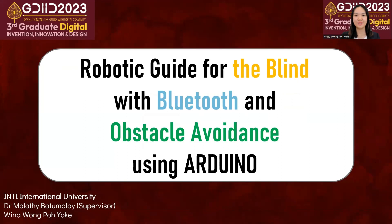Hello and greetings to the esteemed panel of judges for the GDIID 2023 competition organized by UITM Terengganu. My name is Reena and I'm representing Inti International University with my supervisor Dr. Malati for this competition. The topic of my innovative development is Robotic Guide for the Blind with Bluetooth and Obstacle Avoidance using Arduino.